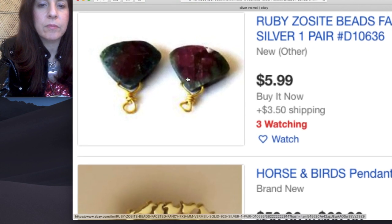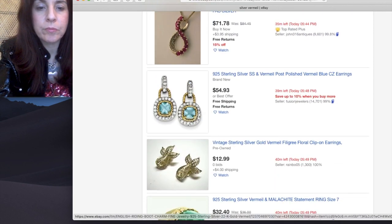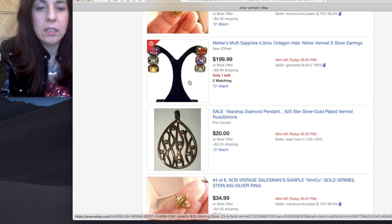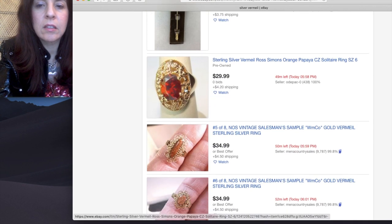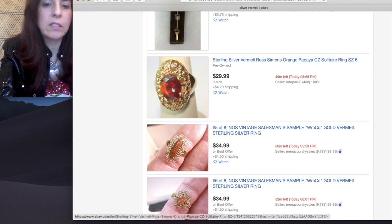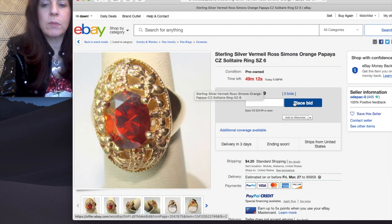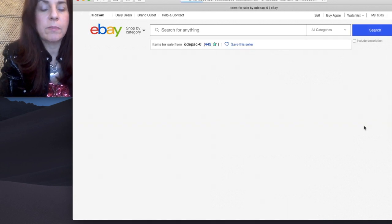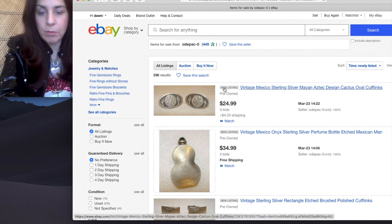Look at this — those are so good. I thought it was tourmaline slices when I first saw it. Sterling silver or vermeil, Ross Simmons, orange papaya CZ. Look at this — 438 feedbacks, $29.99, so not committed to top dollar. This is 1980s Ross Simmons. Let's click on it. I just want to see what else these people have. Only 296 items — they're probably not professional sellers on eBay, probably just more occasional.